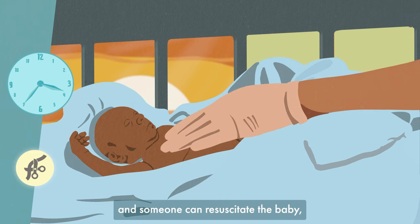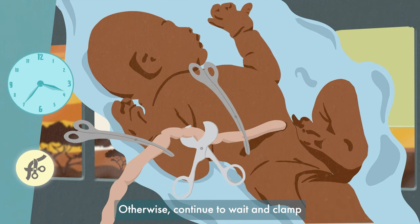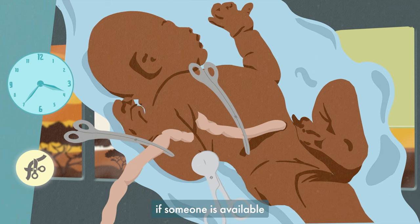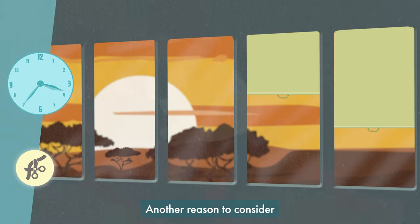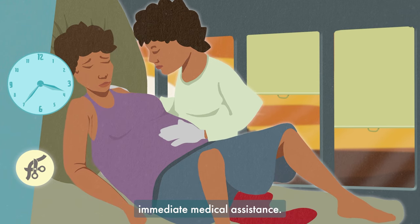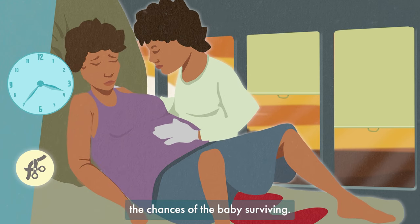If there is no heart rate and someone can resuscitate the baby, then clamp and cut the cord. Otherwise, continue to wait and clamp and cut at least 1 minute after birth. Only consider cutting earlier if someone is available to help with resuscitation, or if the mother is bleeding heavily and requires immediate medical assistance. Delaying cord clamping may improve haemodynamic stability and improves the chances of the baby surviving.